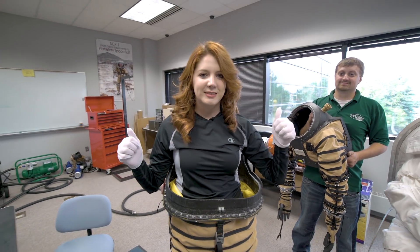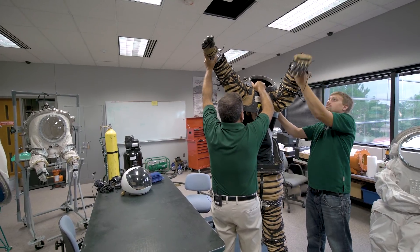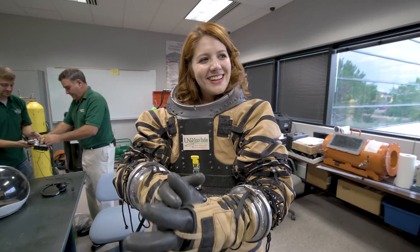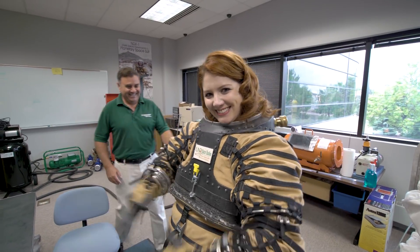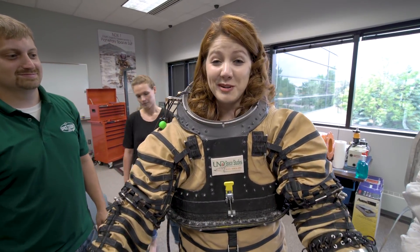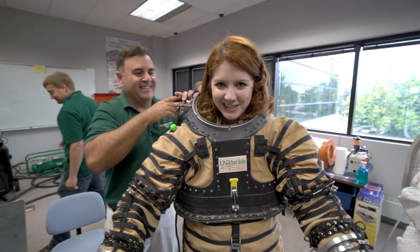I won't be wearing the cooling garment today, but I will need to change my clothes before I get suited up. There are some restrictions when it comes to filming someone getting into a spacesuit — we weren't allowed to film me actually putting it on because of some international regulations. I didn't really mind, because getting into such a bulky suit isn't exactly the most graceful experience. Clearly this is a three- or four-person job.